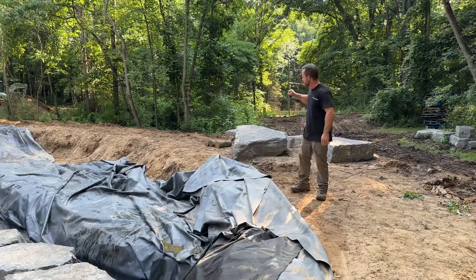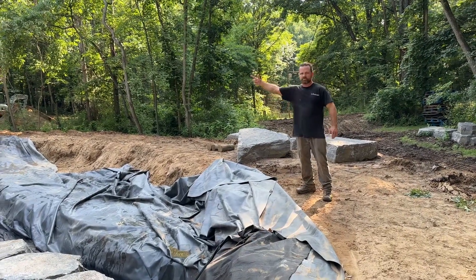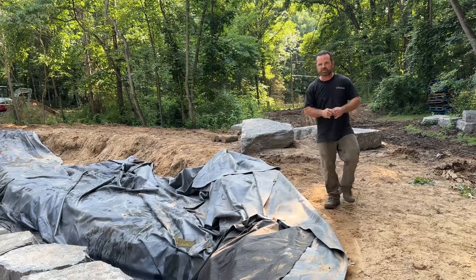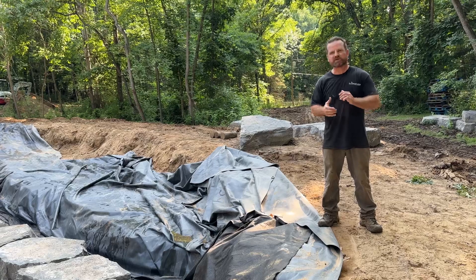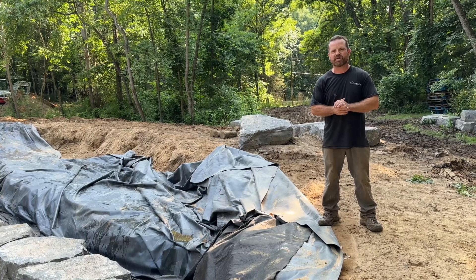We're going to have external pumps that are going to be pumping water all the way up to the top. Just wanted to do a quick video on where we're at and we'll send more videos as we're making progress. Thank you so much for following us — this is Ryan with Platinum Ponds and Landscaping.